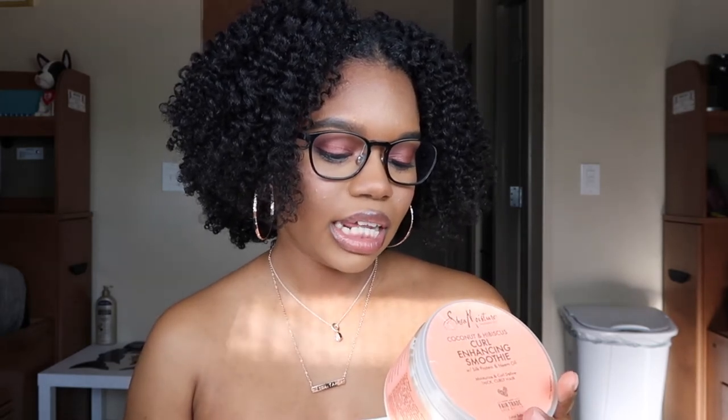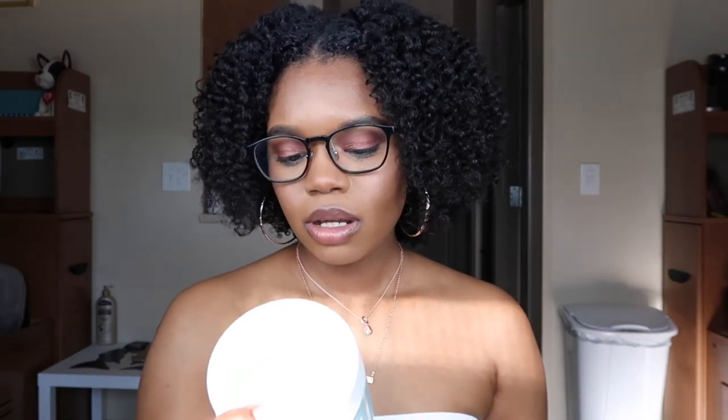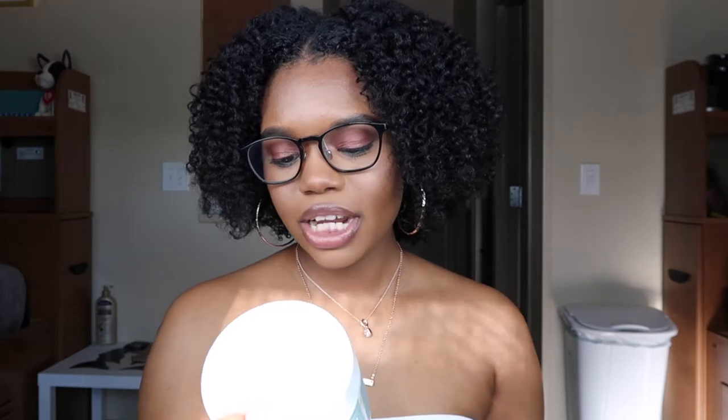My favorite styling moisturizers for the last four or five years are the Shea Moisture Coconut and Hibiscus Curl Enhancing Smoothie with silk protein and neem oil — silk protein is also great for low porosity hair. My next favorite is the Texture ID Styling Cream with cocoa butter and shea butter, which provides medium hold while retaining moisture and elasticity.